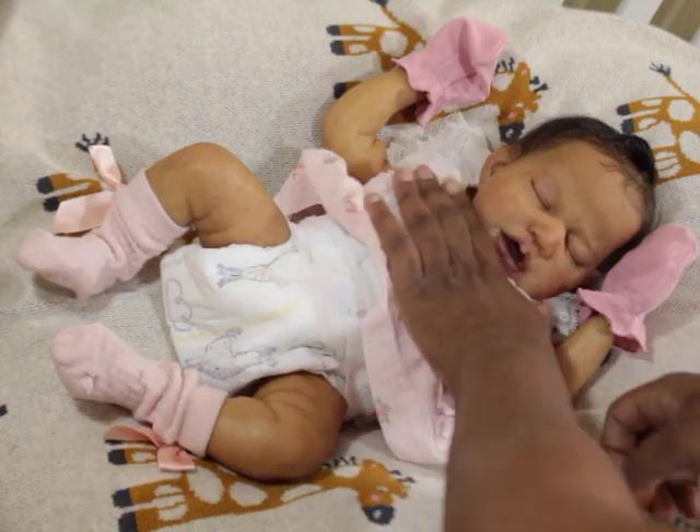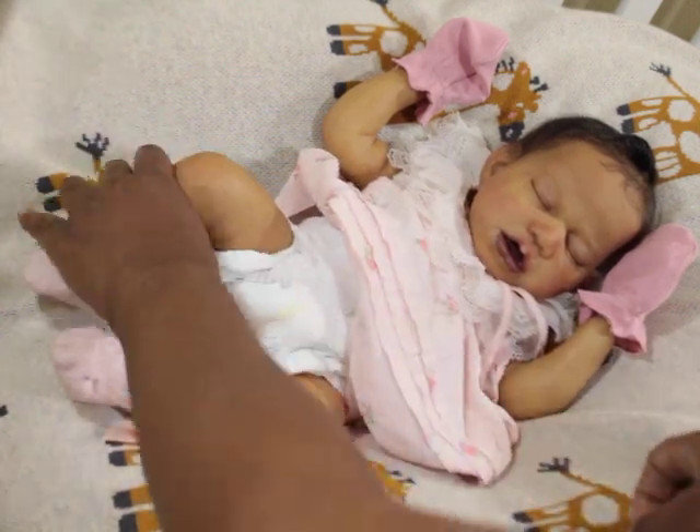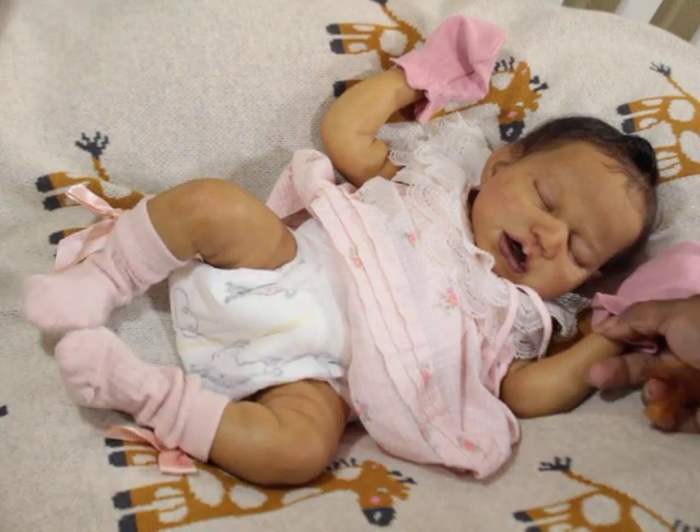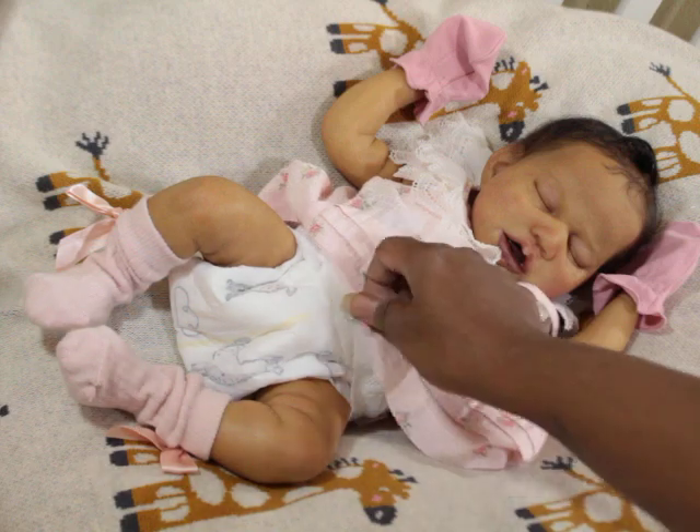For those that may be new, this is Aspen, sculpted by Claire Teller, painted by me.